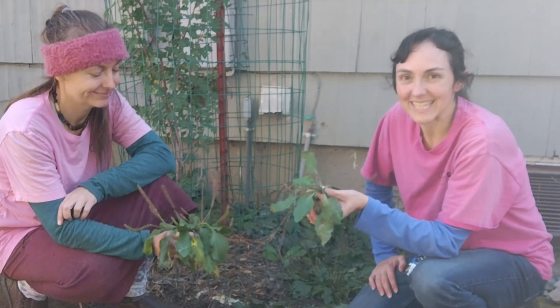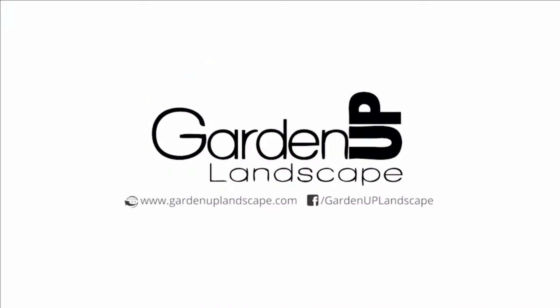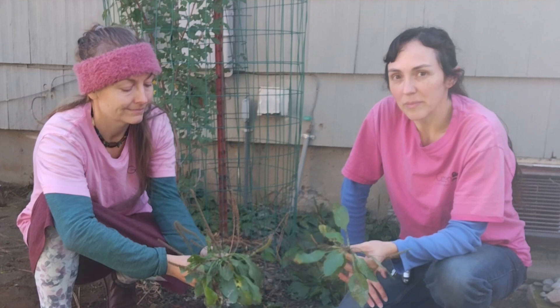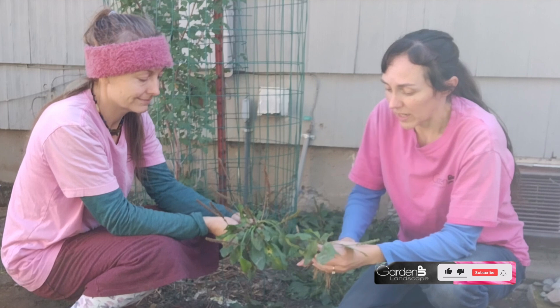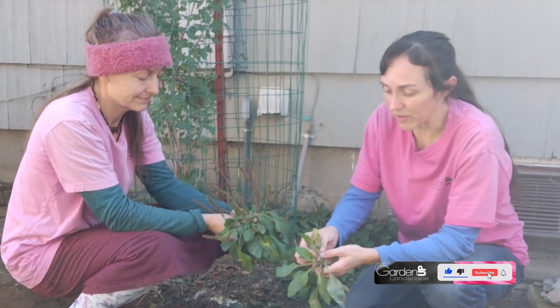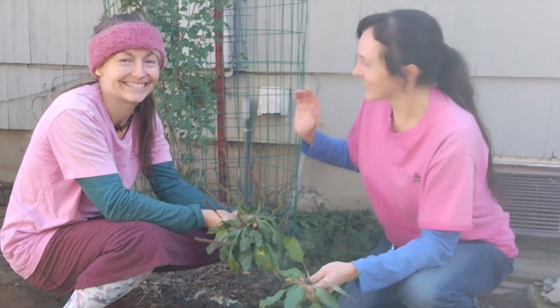Hey gardeners, Amy here and I have a special guest with me today. This is Jessica, owner of Earthly Apothecary. She is an herbalist and a wealth of interesting knowledge, and today we are going to talk about plantain — my favorite. I'm growing this on purpose because it is such a useful plant as an herb. It has medicinal value and all kinds of other benefits, which is why I asked Jessica to be here today, so she can tell you about them because she's qualified to talk about that.